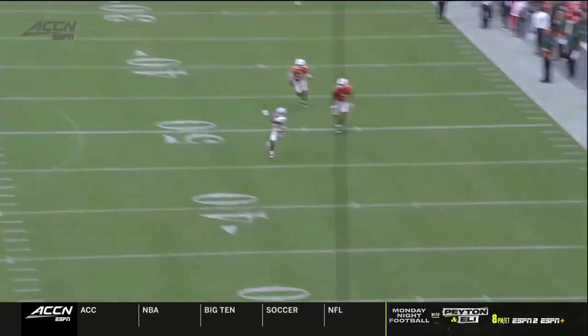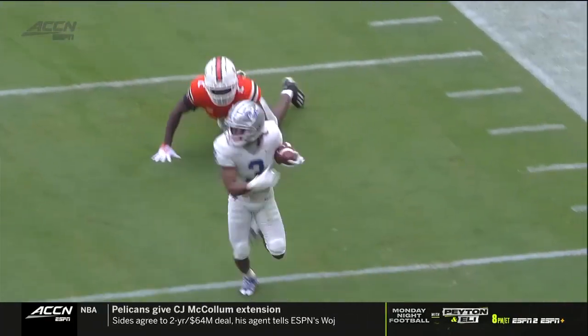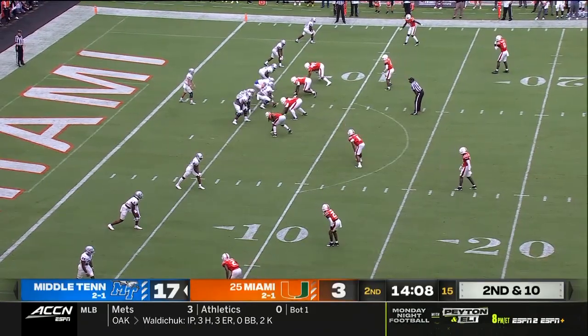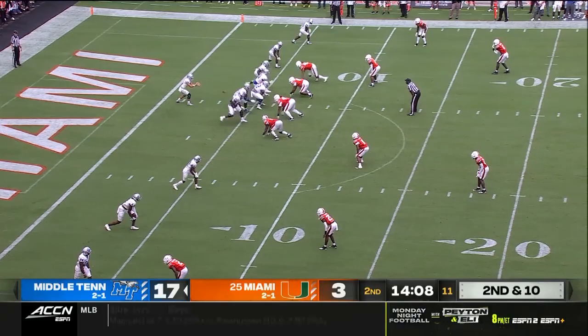Good job by the offensive line getting protection, but just a blown coverage. Absolutely blown coverage and good job of keeping his feet all the way to the end zone. My favorite part — they list everybody as a wide receiver whether you're 6'5", 220, or you're 5'8", 190.